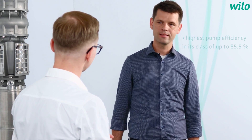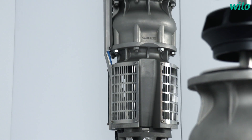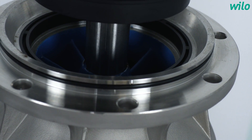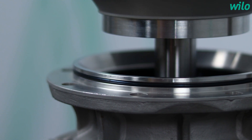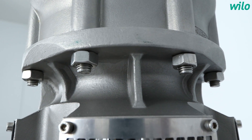Now tell me, what are the specific capabilities of the Vilo Actuin Cetos? With its best-in-class hydraulic efficiency of up to 85.5%, the pump is ideal for every process where efficient water supply is needed. In the waterworks of Bad Überkingen in Germany, for instance, two of those pumps save up to 100,000 kWh a year.